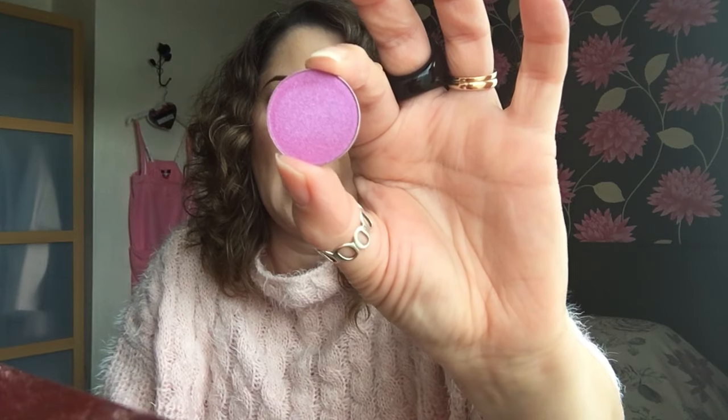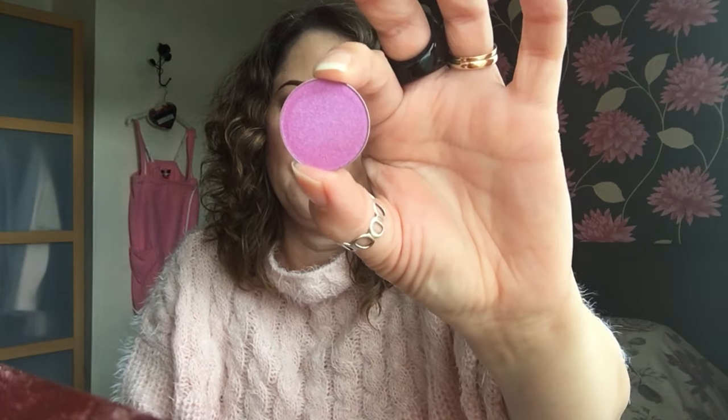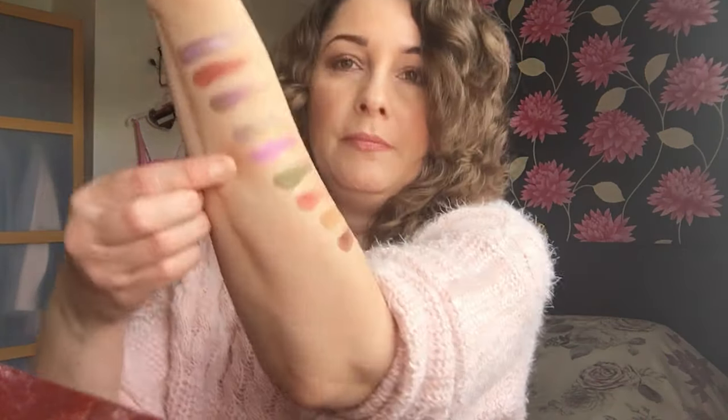The next one is called Hot Pants and this really is a hot pink — a very good name for it because it is very hot pink. And that one swatches like that one there.